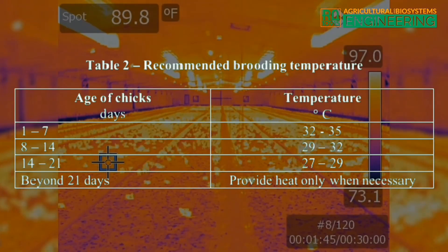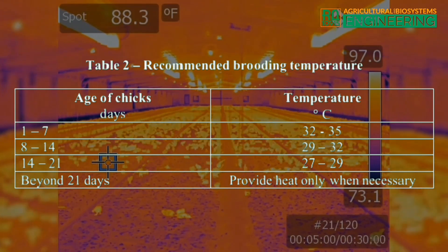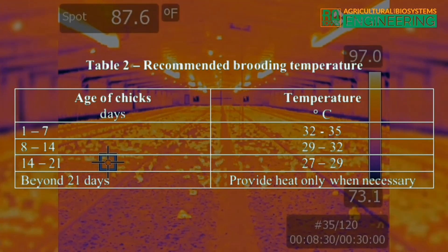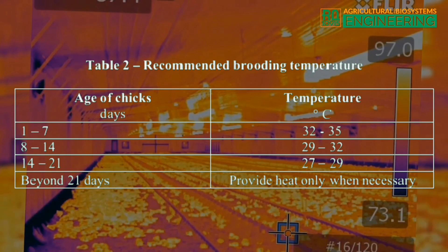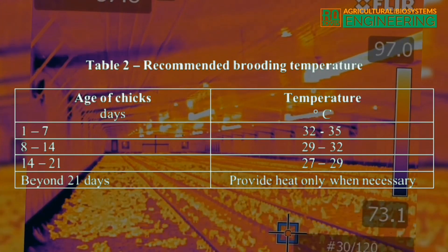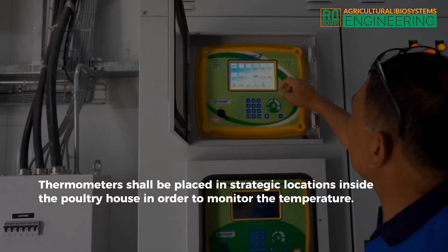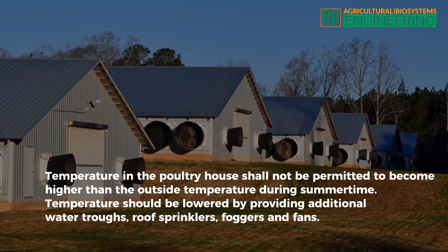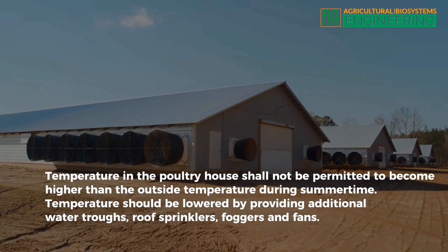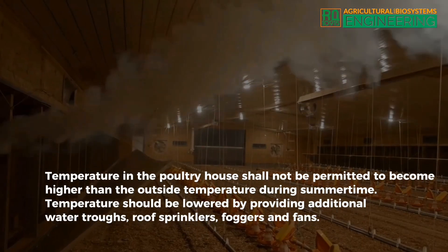The recommended brooding temperature for chicks at 1 to 7 days old is 32 to 35 degrees Celsius; for 8 to 14 days old, 29 to 32 degrees Celsius; for 14 to 21 days old, 27 to 29 degrees Celsius. Beyond 21 days, provide heat only when necessary. Thermometers shall be placed in strategic locations inside the poultry house to monitor temperature. Temperature shall not be permitted to become higher than the outside temperature during summertime, and should be lowered by providing additional water troughs, roof sprinklers, foggers, and fans.